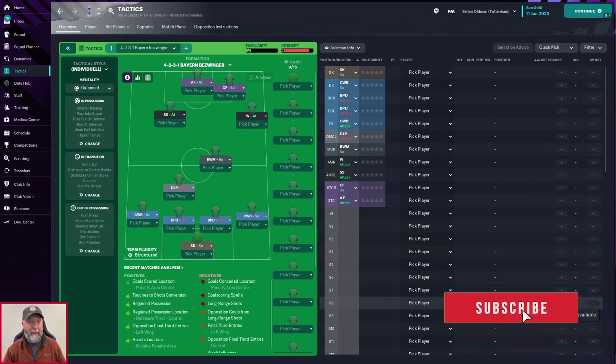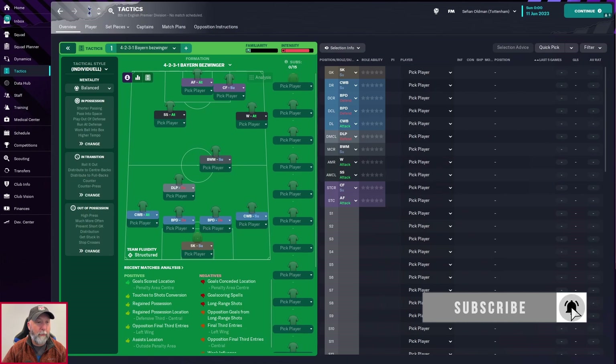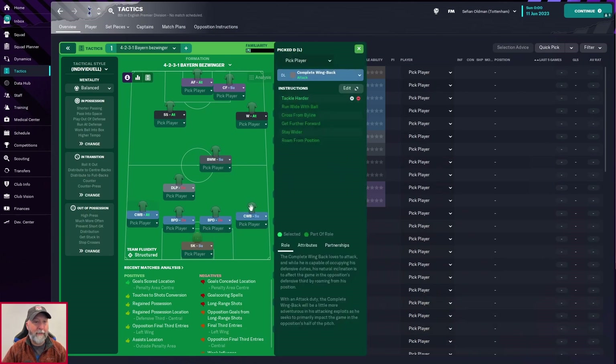As far as I can tell it's the same thing. You start out with a sweeper keeper in support, a complete wing back on the left in attack, a complete wing back on the right in support, ball-playing defenders in defend centrally, a deep line playmaker in defend, in front of them a ball-winning midfielder, a shadow striker in attack, a winger in attack, an advanced forward in attack, and a complete forward in support.